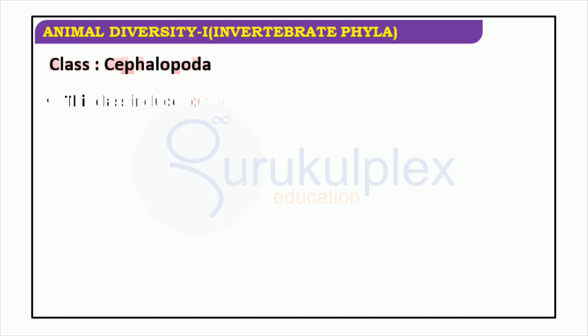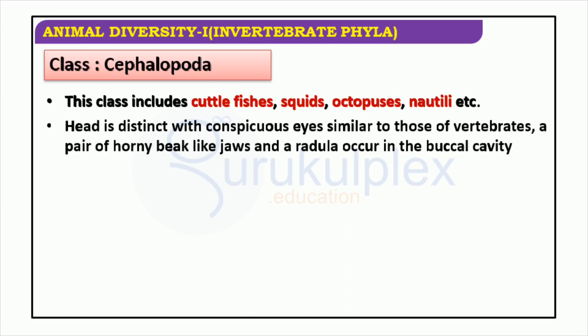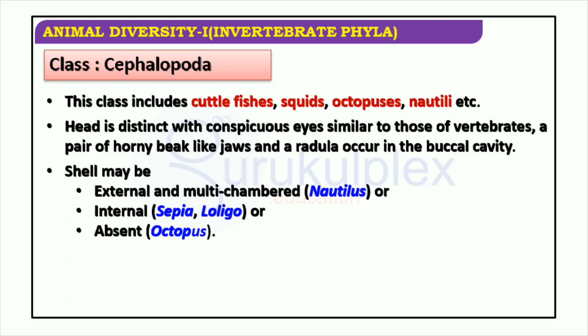Cephalopoda is an incredibly unique and captivating class of invertebrate marine molluscs, consisting of cuttlefishes, squids, octopuses, and nautiluses. The defining feature of cephalopods is their head, which holds two eyes resembling those of a vertebrate, as well as a pair of beak-like jaws in the buccal cavity. Depending on the species, a cephalopod's shell can either be external and multi-chambered like a nautilus, internal like a squid or cuttlefish, or completely absent, like with an octopus. Cephalopods can be found in multiple regions of the world's oceans.